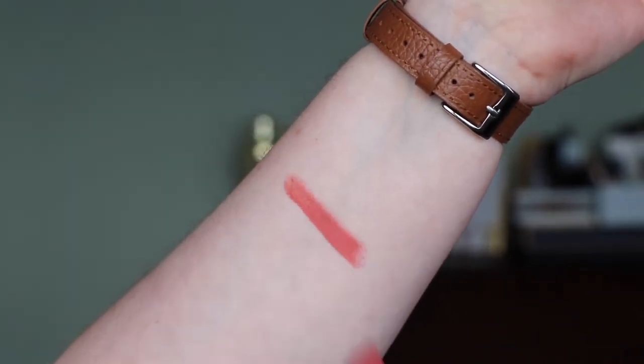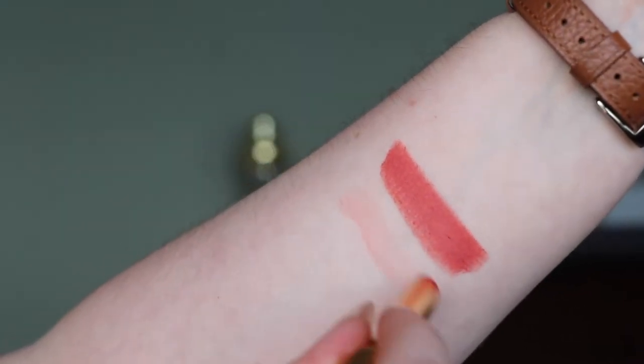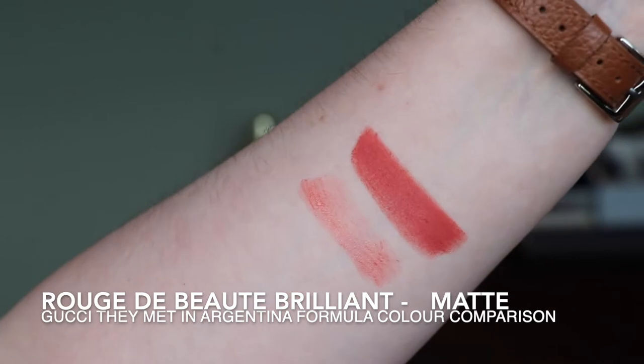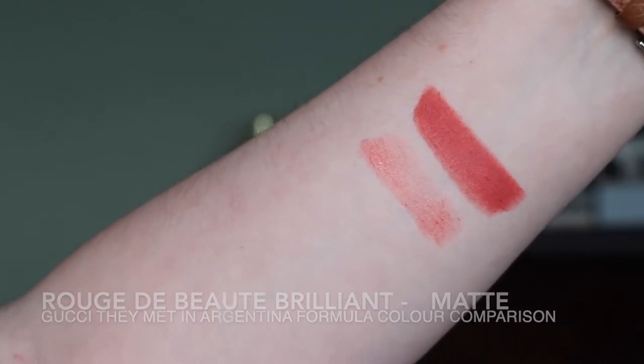To compare in the other direction, I also own They Met in Argentina in the original matte formula — I believe that's the only other formula this shade is currently available in. I'll put up swatches of the matte one next to the new Brilliant formula so you can see how they're related but very very different. The matte one is actually what I've got on my lips to start this video, and I took some footage of me applying that, so I'll insert it so you can see the swatch and then my lip colour with nothing on it, then this applying over the top. They're so pigmented but so lightweight — it's a really beautiful matte formula if you are considering They Met in Argentina in the original formula.